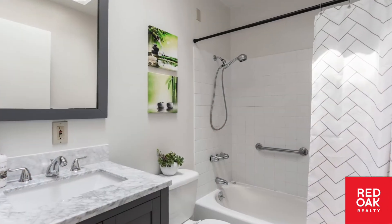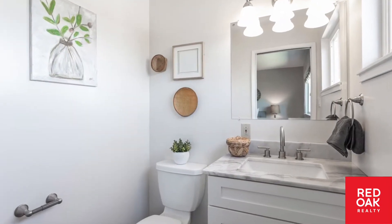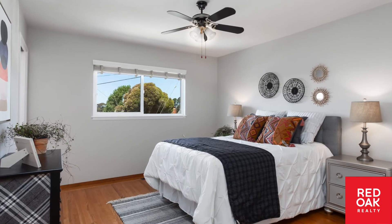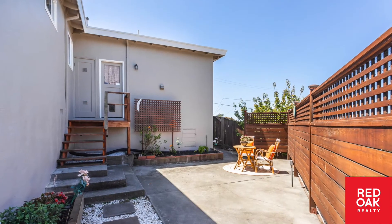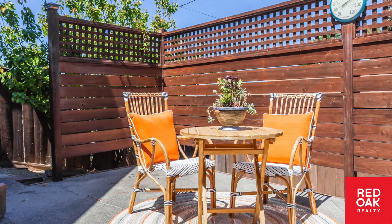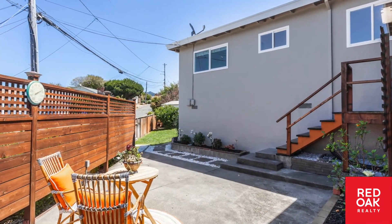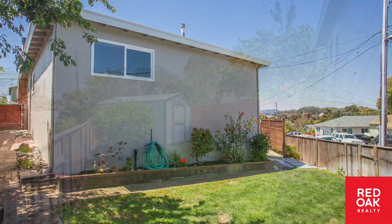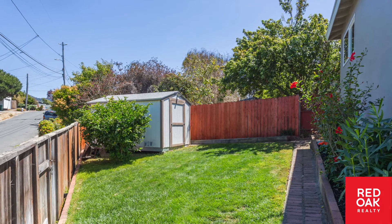Also note the recent updates to the bathrooms with new flooring, cabinets, and granite countertops. The side yard has a charming patio perfect for barbecues, which leads to the backyard — nicely green and well maintained with seasonal blooms, a storage shed, and fruit trees.